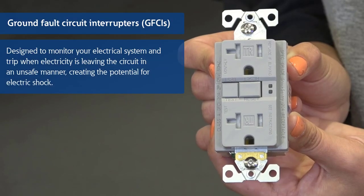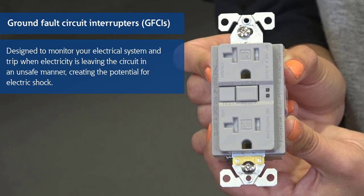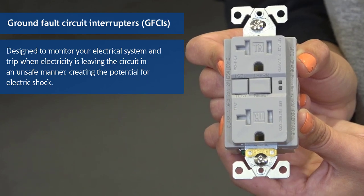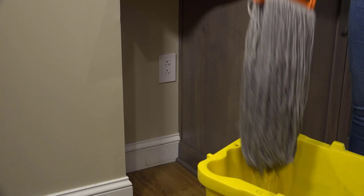Ground fault circuit interrupters, or GFCIs, are designed to monitor your electrical system and trip when electricity is leaving the circuit and potentially creating an electric shock somewhere downstream. When electricity leaves your system in an unsafe manner, such as spilled water in a kitchen, this can create the potential for electric shock.